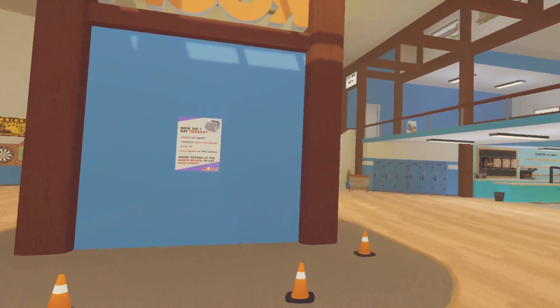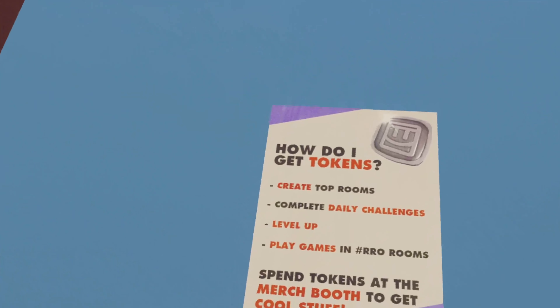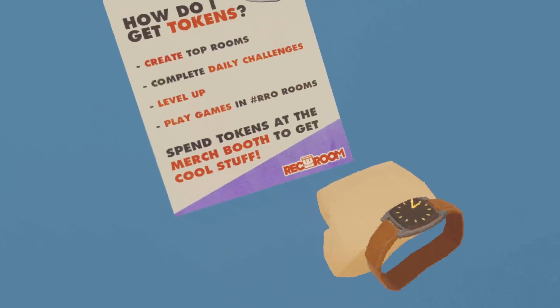The area behind the merch booth is actually under construction. A poster is attached behind the merch booth, detailing how to get tokens.